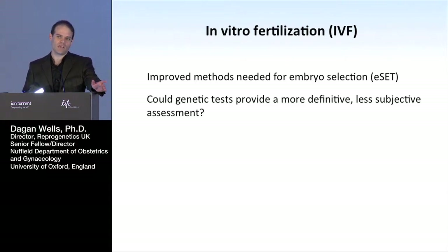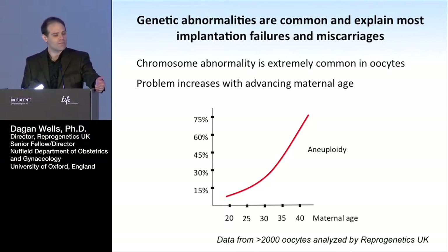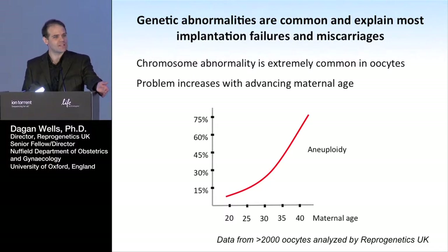Could we do this using genetic methods? Could they provide us with a more definitive, less subjective measure of embryo competence? There are some pretty good reasons for thinking that they might. It's well known that chromosome abnormalities are extremely common in oocytes and, as a result, in the embryos of our species — in fact, something like tenfold more common in humans than any other mammalian species for which we have good data. Because of this, we're likely to see a lot of embryos which are not viable.